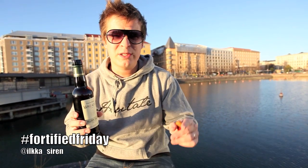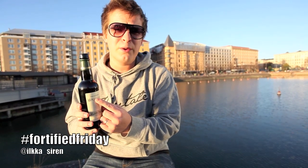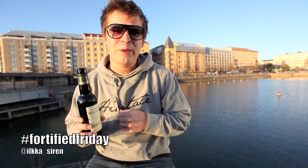Sherry has the oldest D.O. from Spain, I think from 1933 or something. Amontillado is basically an aged Fino. I could talk for days about sherry, viticulture, winemaking, and aging — it's one of the most complex winemaking styles in the world.